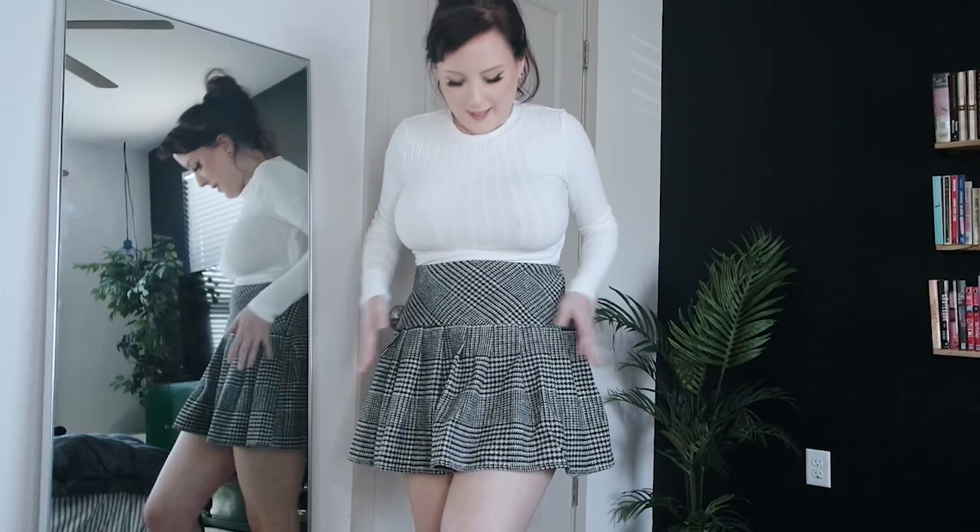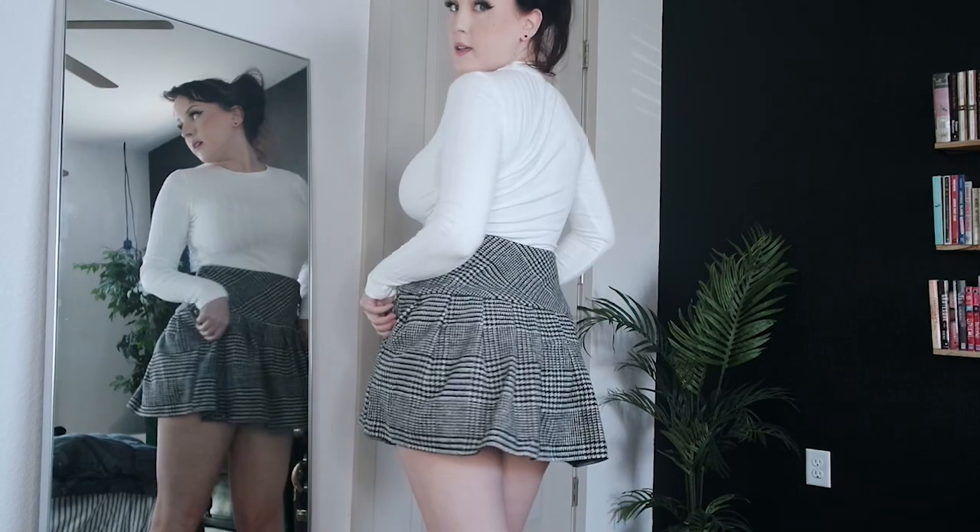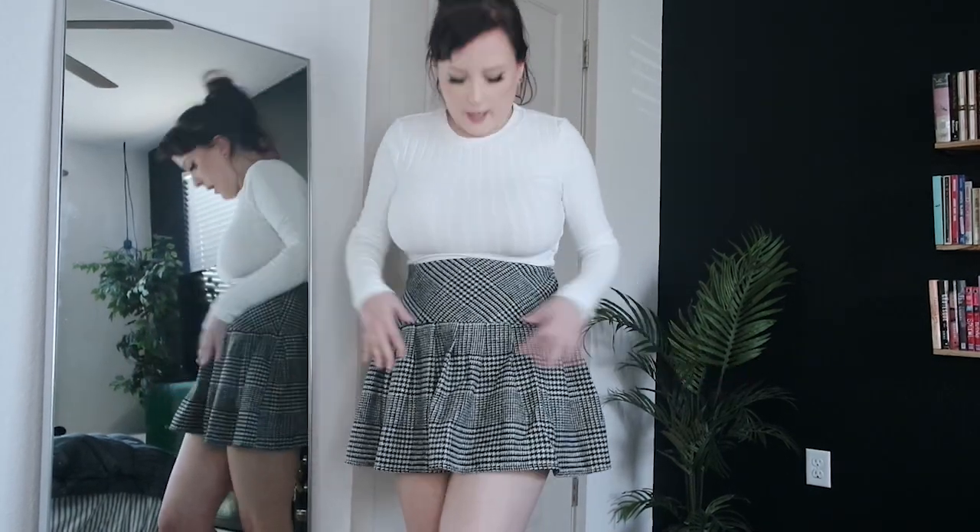Next up is an almost identical skirt to the first one — I swear they looked way different in the photos online. This one however does not have the shorts built in underneath. It zips up, it's not an elastic band, and there are no little pom-pom ties. But it is black and white and I do prefer this one a lot better — I think it's a little cuter, feels a little flirtier, and it doesn't feel so thick and wintry.